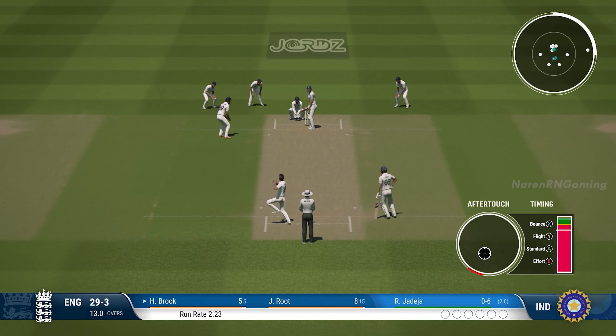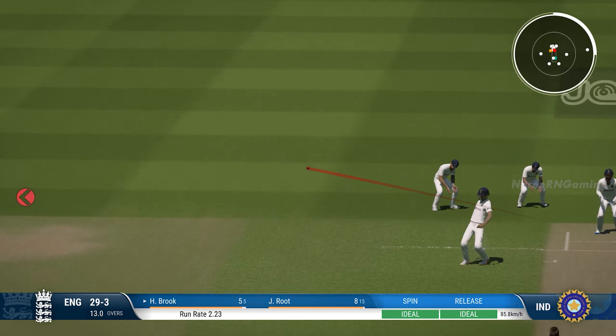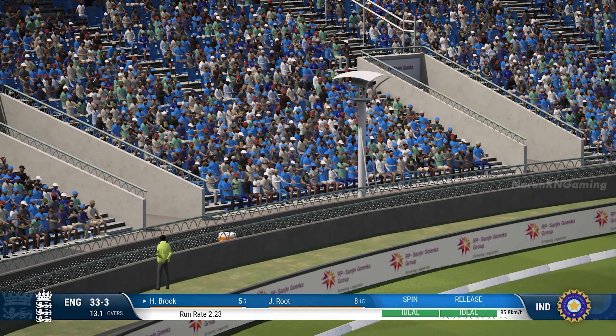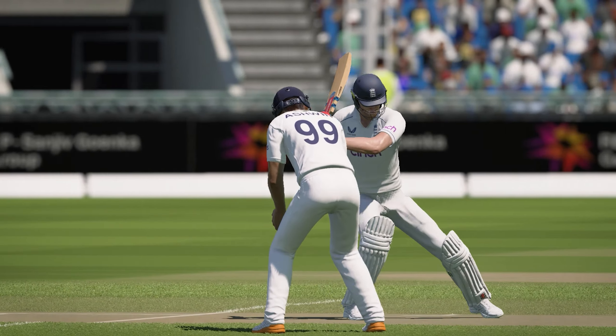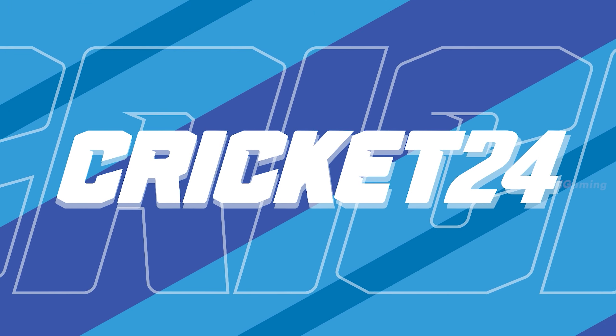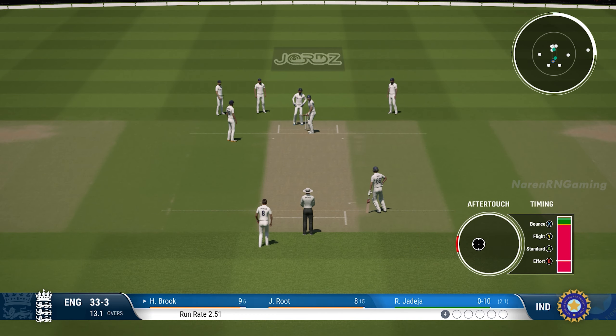Jadeja ready to start from the university end. Oh, superb timing. The timing on that shot was just perfect. Brilliant shot. The boundary was certain the moment it hit the bat. A good contest here at the moment. Four off the last ball.